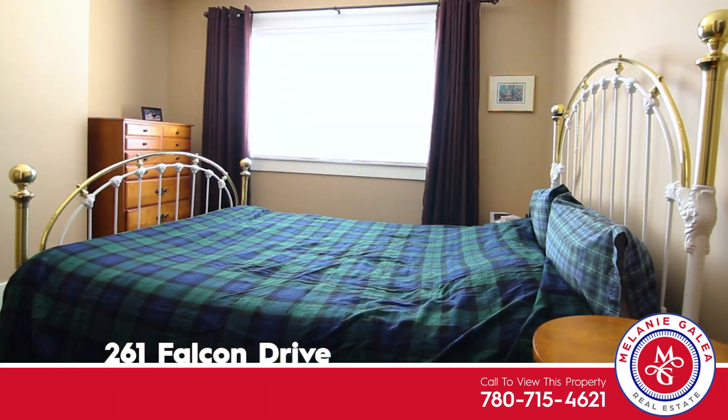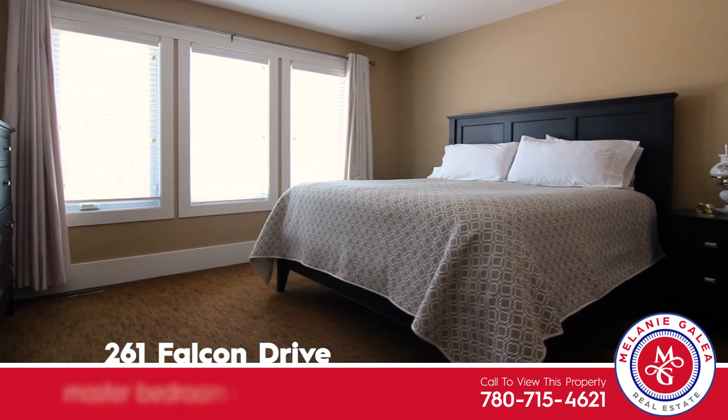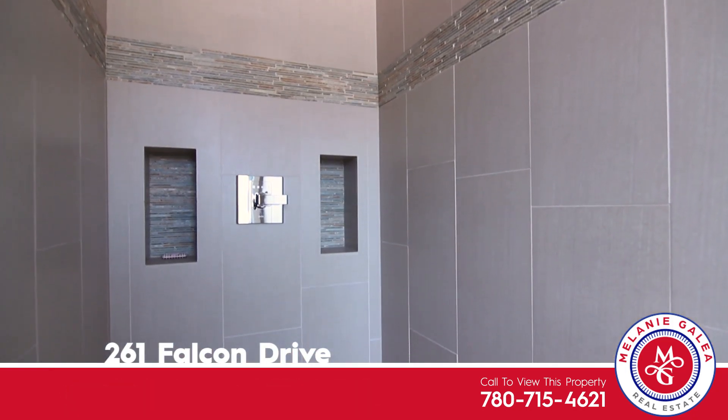There are so many amazing features to talk about in this home, from the fantastic layout, the open concept main floor, and an ensuite that is a true master suite.